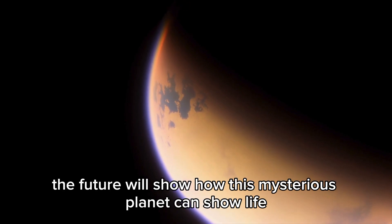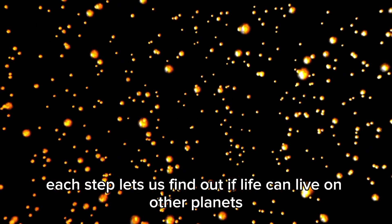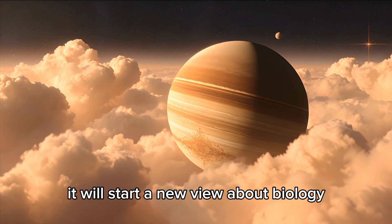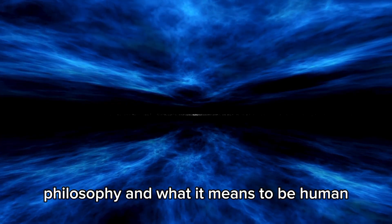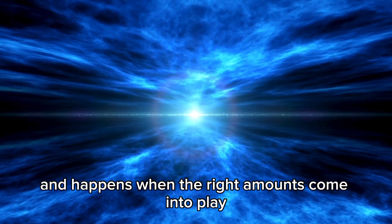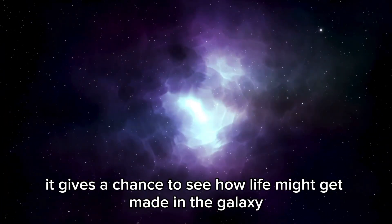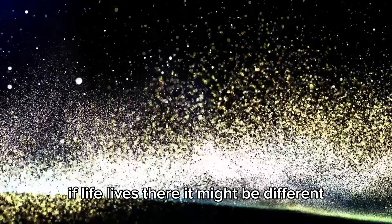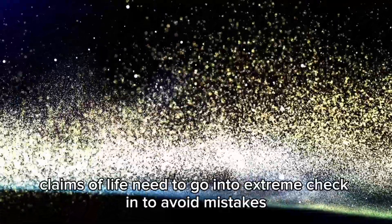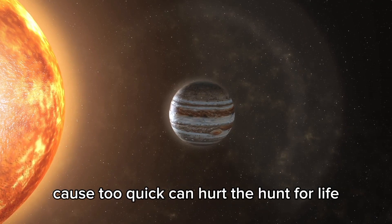This is just the start. The future will show how this mysterious planet could reveal signs of life. Each step lets us find out if life can live on other planets — this is about more than space. Finding life would change almost every field there is. It will start a new view about biology, philosophy, and what it means to be human. It would suggest life isn't rare. We still need to be patient and careful — claims of life need to go through extreme scrutiny to avoid mistakes.